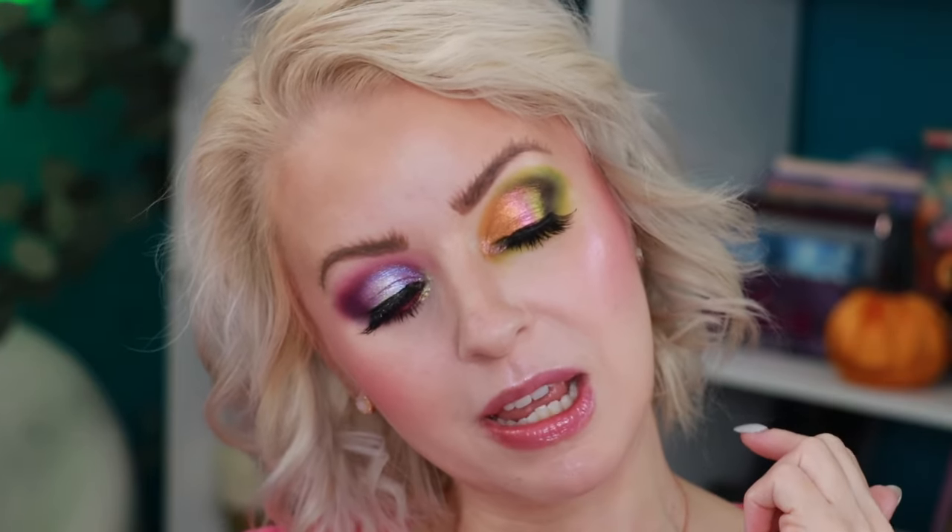Here is the completed Look 2! For the lower waterline I went in with an e.l.f. No Budge shadow stick in the shade Lava Lamp. I love this look so much — look at that orange-pink-green shift up there, so pretty! Both of these looks — I love them. I don't even feel like these are Halloween looks; these are totally looks you can wear year round. I'm going to take some pictures, remove this look, and then come back to start the third and final look with the Basic Witch palette.